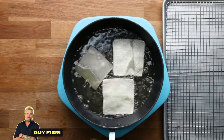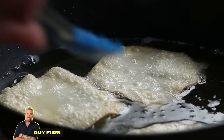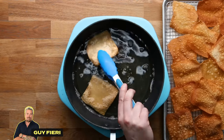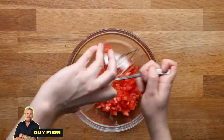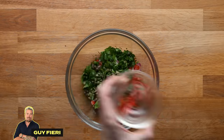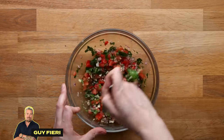Up next is Guy Fieri with Guy-talian nachos, which is perplexing because he starts by frying wonton skins in a heavy bottom skillet until they're nice, puffy, and browned. Flip them halfway so they cook evenly and set those aside. Next, he makes an Italian-style salsa by combining peppers, tomatoes, red onions, parsley, capers, pepper juice from the jar, minced garlic, and olive oil, and seasoning it with black pepper and a pinch of salt.